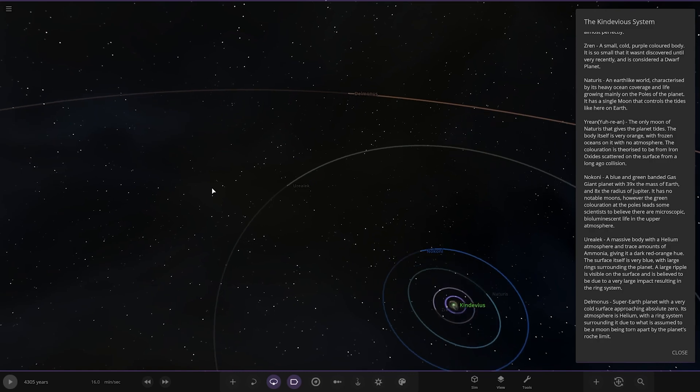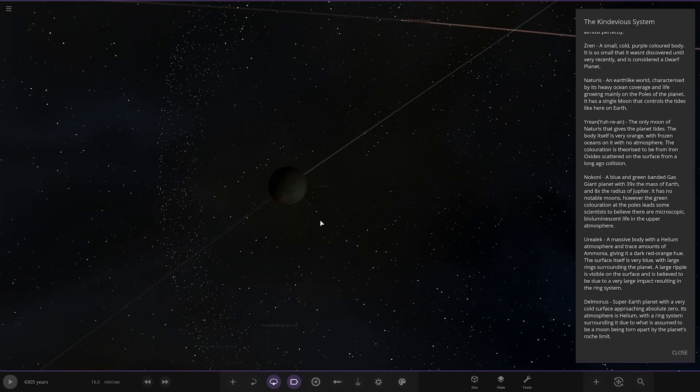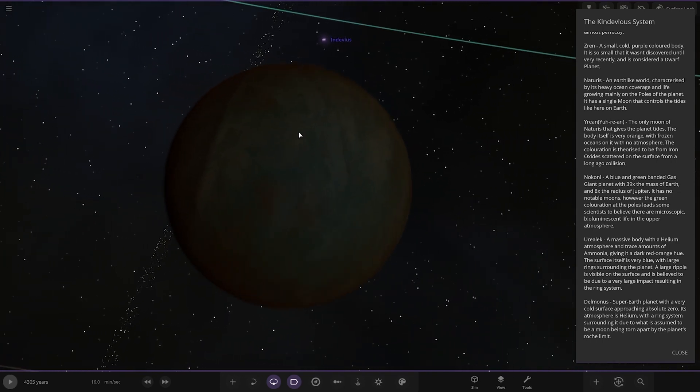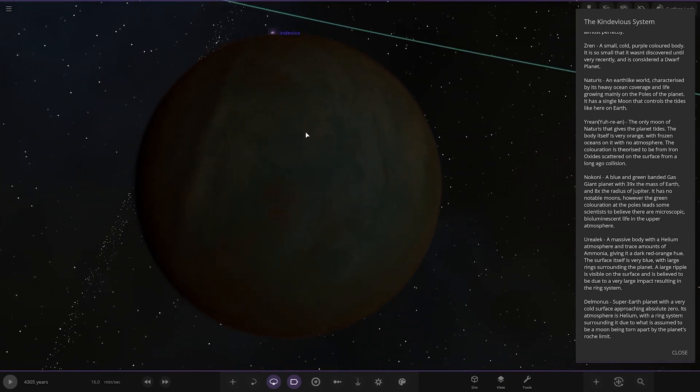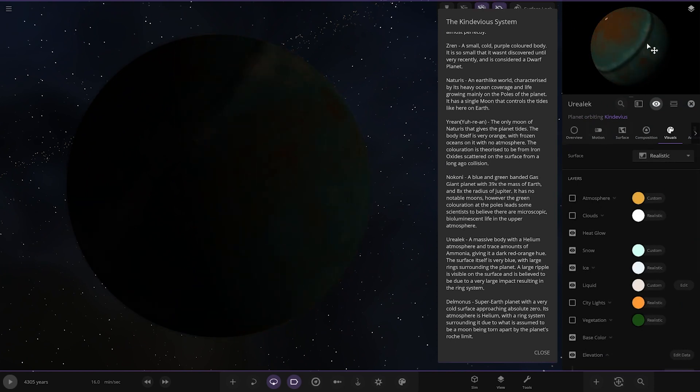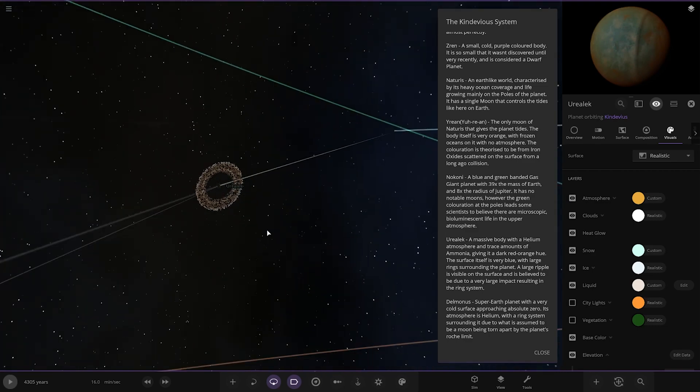Next up we've got Yurilic — very mysterious and dark. A massive body with a helium atmosphere and trace amounts of ammonia giving it a dark red-orange hue. The surface itself is very blue with a large ring surrounding the planet. A large ripple is visible on the surface believed to be due to a very large impact resulting in the ring system. You can see a crater — that's been smashed into by something massive, and the ring is the remains of that object.